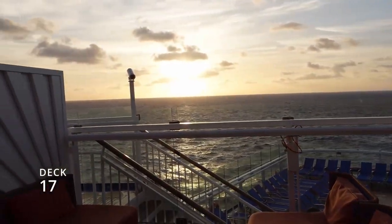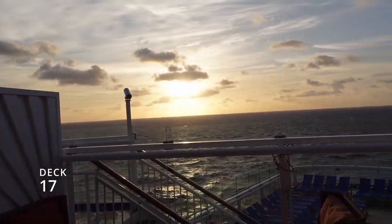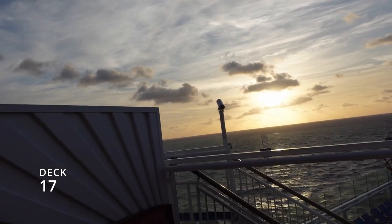You can also catch a beautiful sunrise from right here. And that completes deck 17.